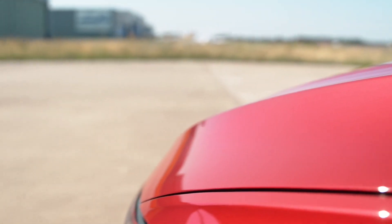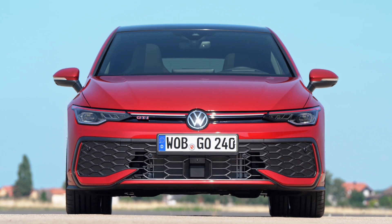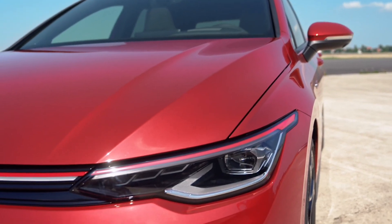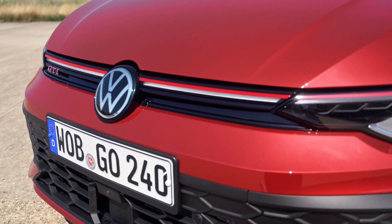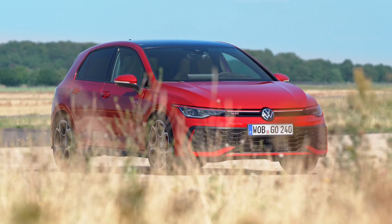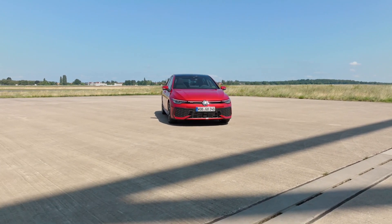The biggest exterior change is the redesigned LED light fixtures. More expensive Golfs feature a full LED headlight setup with an illuminated VW badge. At an additional cost, customers can opt for the more advanced matrix LED setup with a high beam that is almost twice as powerful as the regular high beam. At the rear, sleeker taillights feature 3D-like graphics with three selectable patterns, similar to what Audi offers on some of its models.